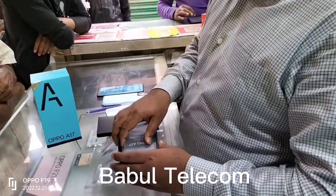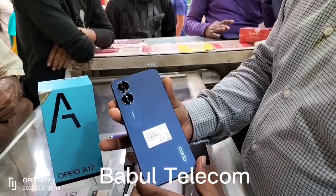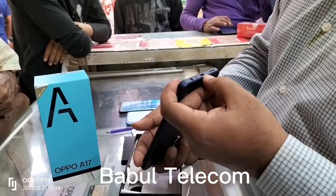5GB RAM, 22GB RAM, 8GB RAM — a new model. 5000mAh battery, 2-bit camera. Side fingerprint sensor, Type-C charger.